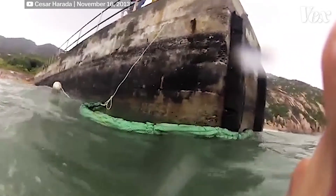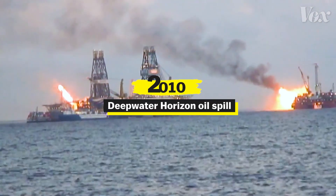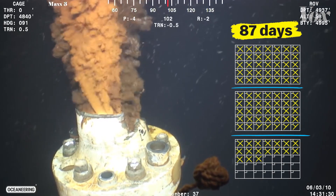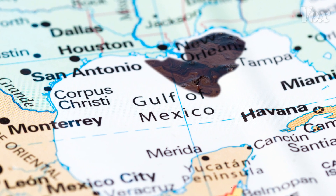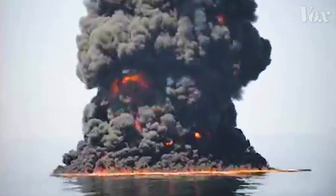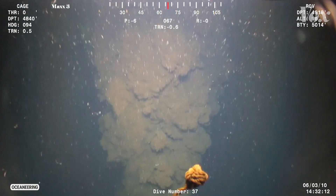But hair booms and hair mats haven't been the principal method to clean major oil spills. They weren't used extensively in the aftermath of the Deepwater Horizon spill, where over the course of 87 days, 134 million gallons of oil gushed into the Gulf of Mexico. Instead, crews used 1.8 million gallons of chemical dispersants, oil skimmers, fire, and booms and barriers made of synthetic material to clean up the mess.